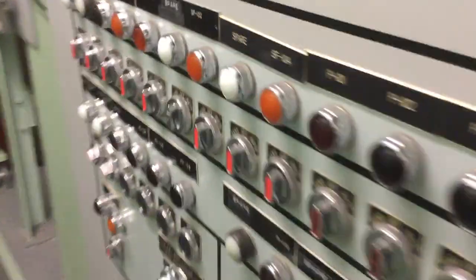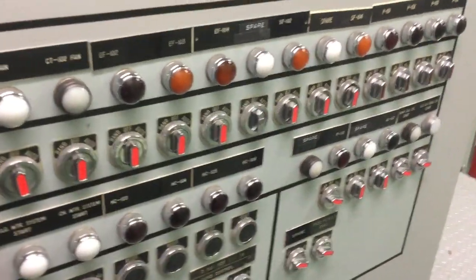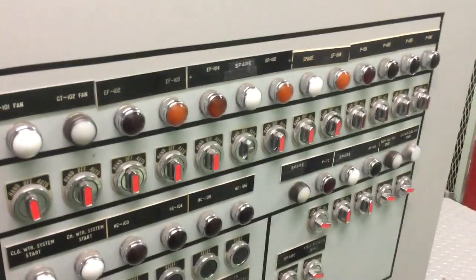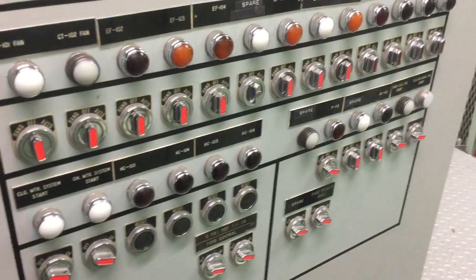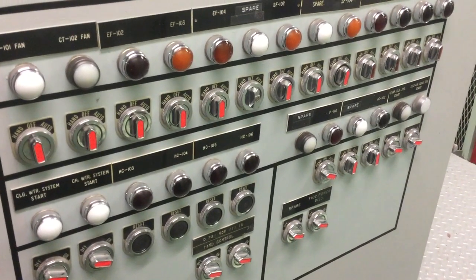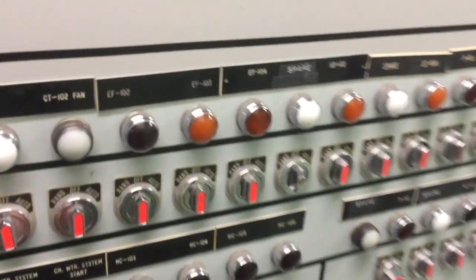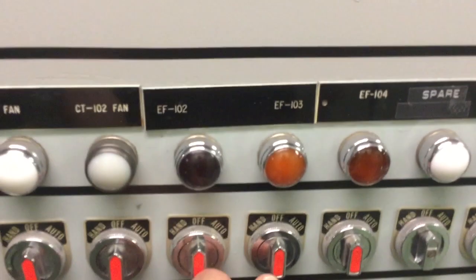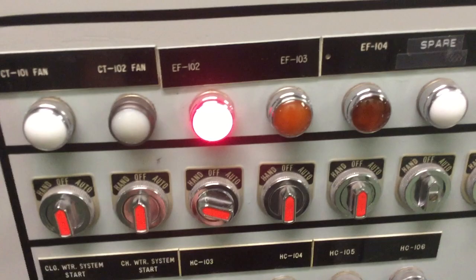There's a panel up here on the front of this platform that's tangentially related to MSA. This is an override panel for all the fans and blowers in the launch duct. One of the fans up on level 5, EF-102, actually still works — we got it working again because it's useful and you can control it from right here. EF-102 right there, turn the switch, and that's just one fan.